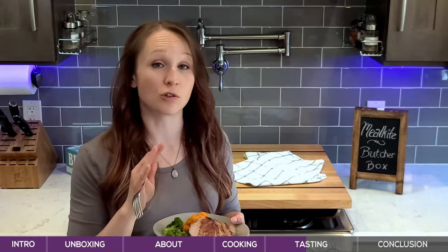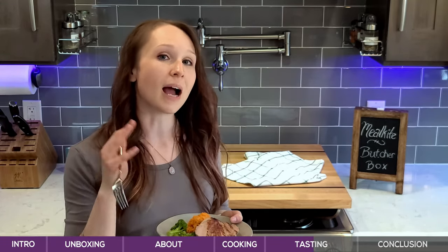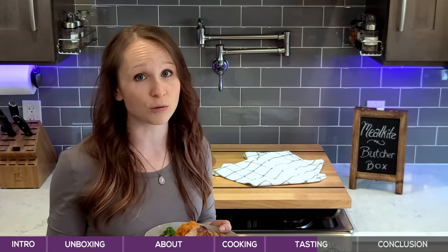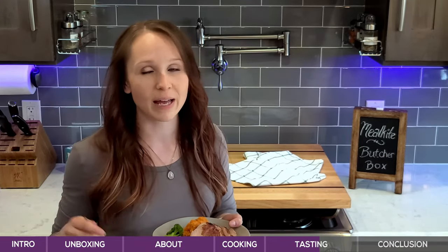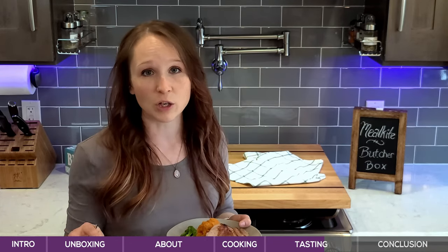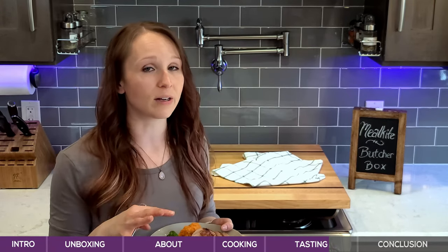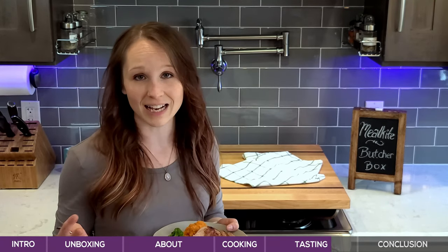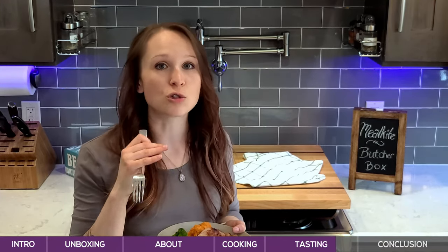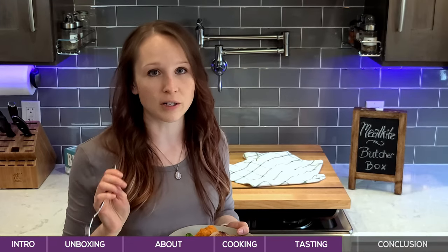It doesn't taste artificial in any way, and this was cooked using a ButcherBox recipe from their website. I chose to cook it from fresh, but you can actually cook it from frozen too — you can take a frozen pork chop, use a cast iron skillet to sear it, and put it in the oven without even defrosting. This was just cooked with a little bit of avocado oil and Italian dressing out of a bottle, and it is phenomenal. That is so flavorful and unbelievable. Serve it with a couple of simple sides and you're good to go.